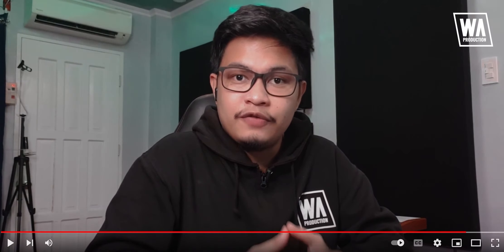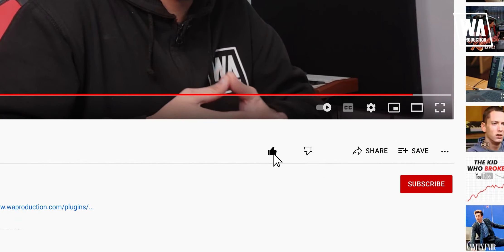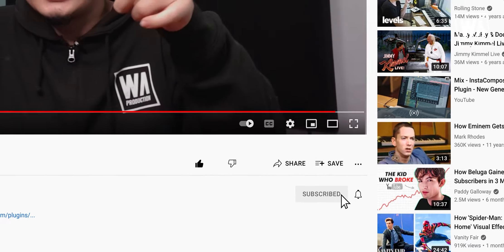So what do you guys think? What digital audio workstations are you guys using right now, or are planning to try right after watching this video? Please let us know in the comment section down below. If you enjoyed watching this video, please leave a like and smash that subscribe button so we can keep you posted. Again, I'm Brandon J from WA Production wishing you the best of luck. Have a great day — we'll see you next time!